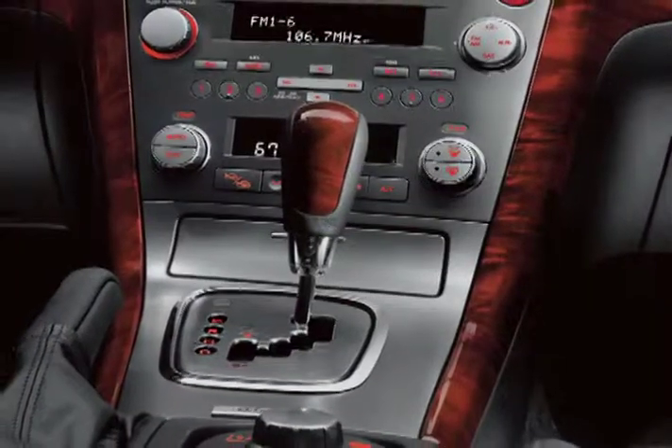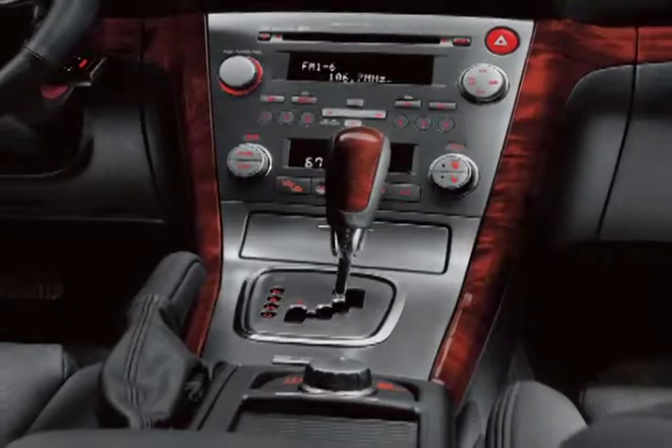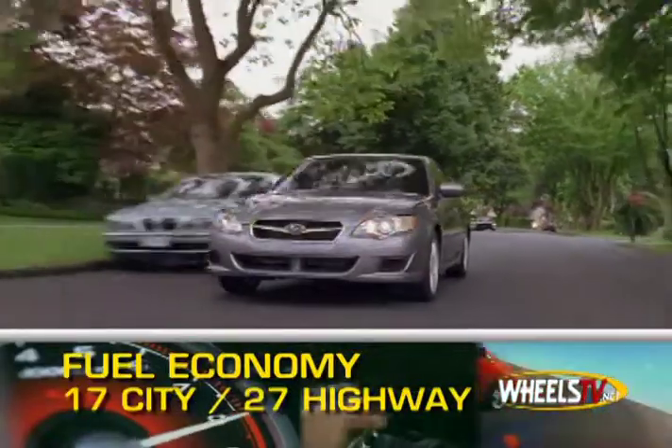Transmission choices based on trims include a four or five-speed automatic or five or six-speed manual, channeling power to full-time all-wheel drive. Mileage among these engines ranges from 17 miles per gallon city to 27 miles per gallon highway.